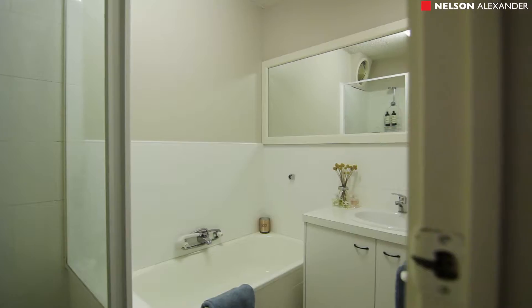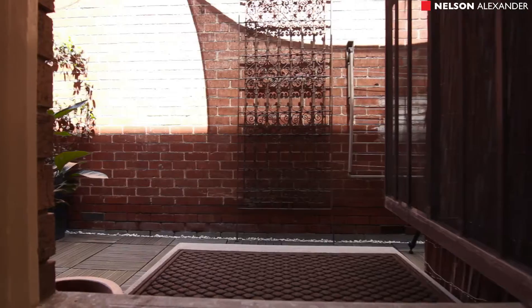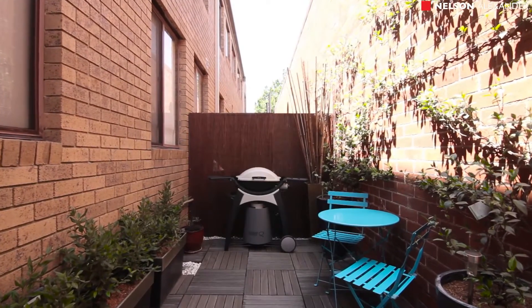Separate laundry with more storage, access to courtyard garden, and undercover off-street parking.